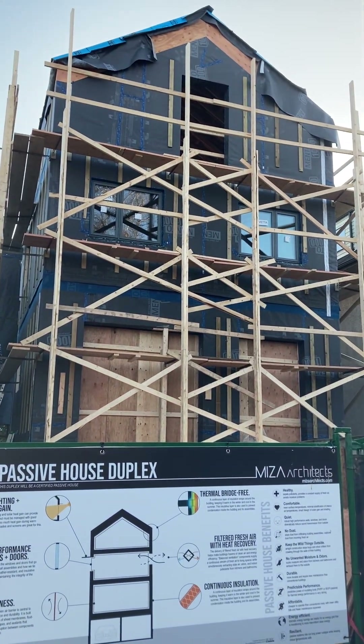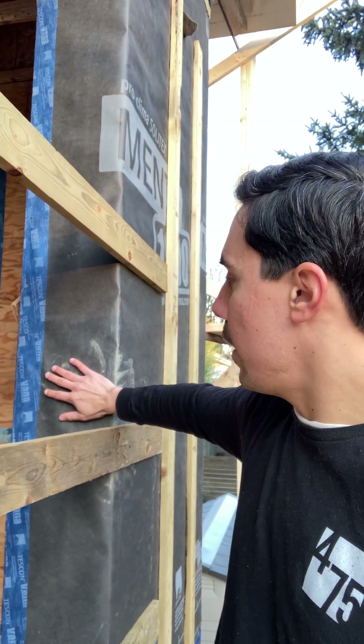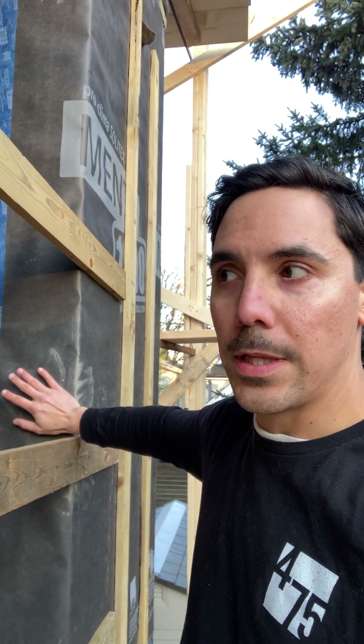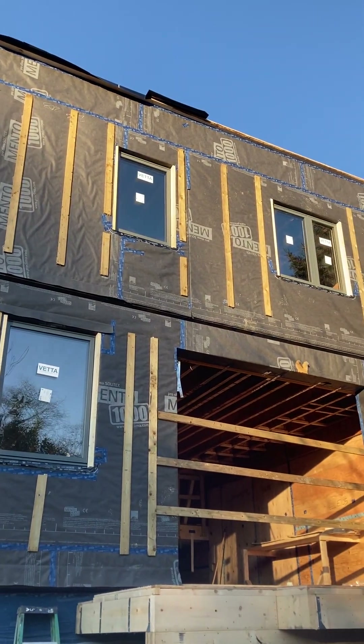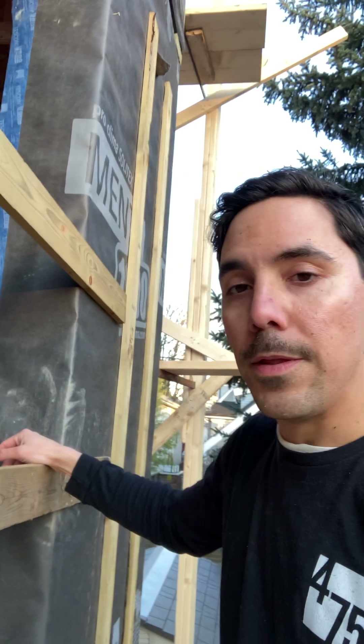The package from B Collective is constructed off-site, and right away you can see it's very thick — this has passive house levels of insulation, or BC Step Code Level 5, and it can be tailored to be wider depending on the climate.